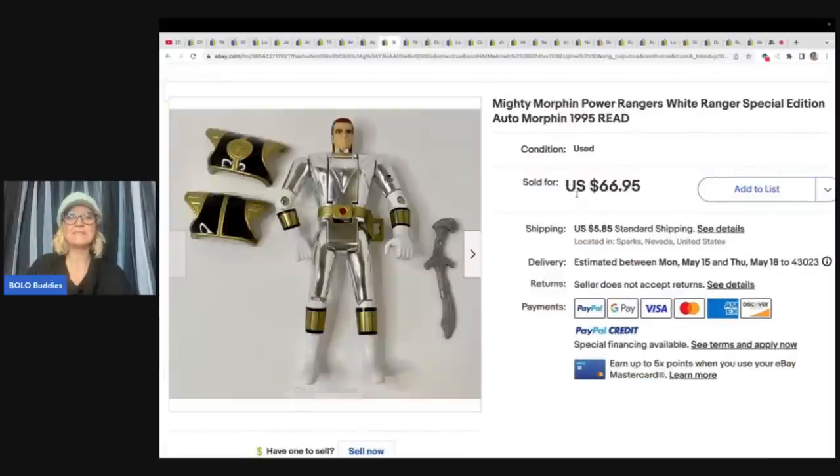The next item is this Mighty Morphin Power Rangers White Ranger Special Edition Automorph from 1995. And she got this in a bulk bag buy — cost probably 20 cents into him — and sold for $56.91 plus shipping.